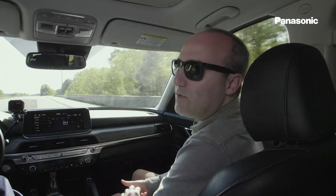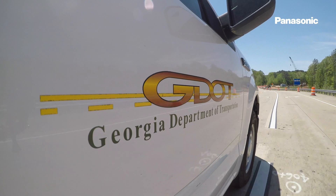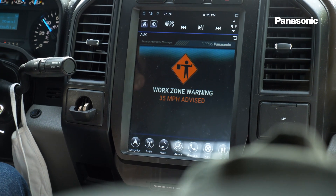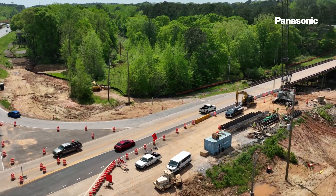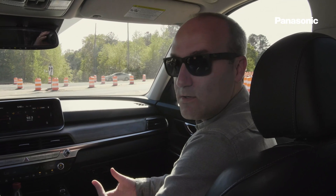We're coming up now to an active work zone and there is this need for us to have all these cones and barrels up as you can see. Through the work zone alerts, we're able to send out — before you even see a cone — an alert to the driver of the work zone ahead. That's really all about reducing congestion and keeping our workers and drivers safe as they go through.